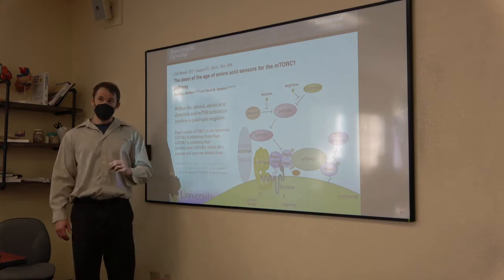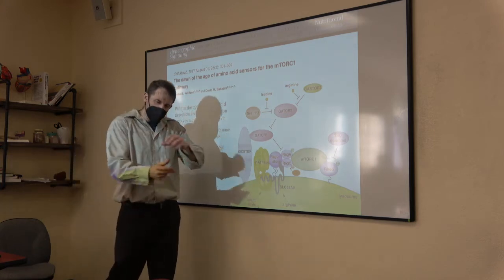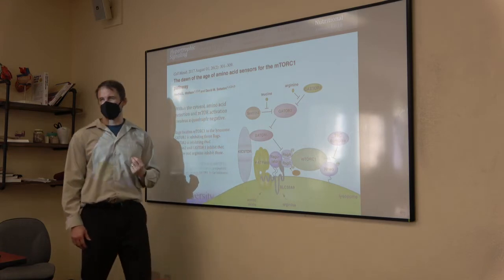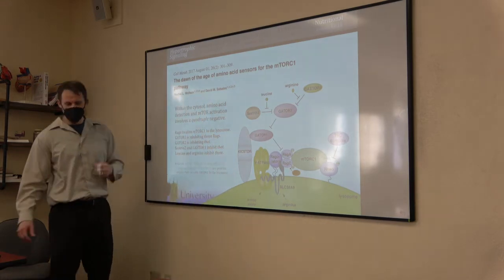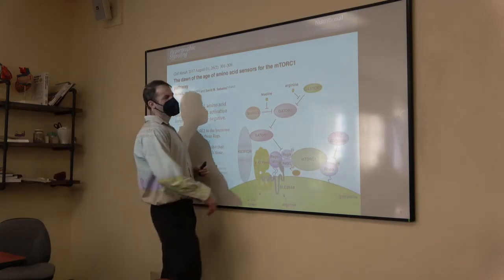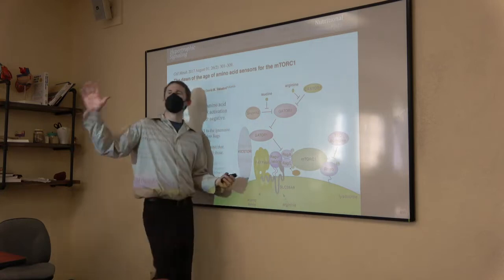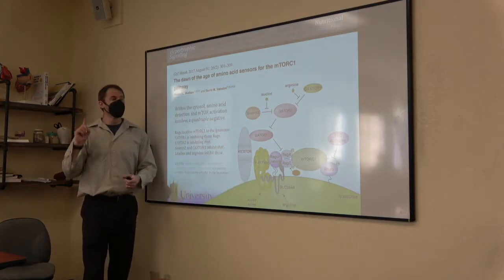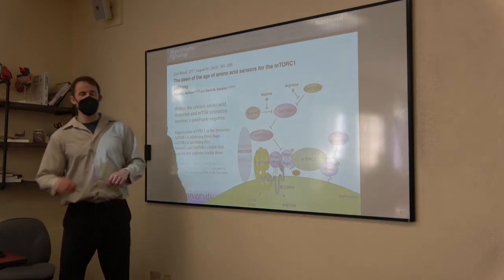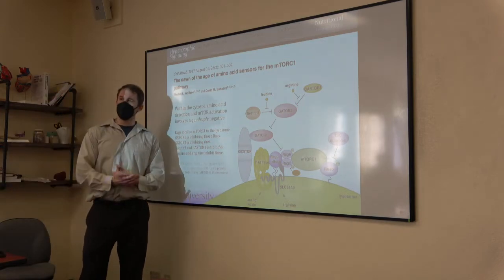RAG-A must be GTP-loaded; REB must be GTP-loaded. Both have to be GTP-loaded for mTOR to be on. If even one of those two isn't loaded, mTOR isn't at the work site. If RAG isn't GTP-loaded, it doesn't matter if REB is — where is mTOR? And if REB isn't loaded, you can't activate mTOR even if it's there. You need both pathways to turn this thing on.